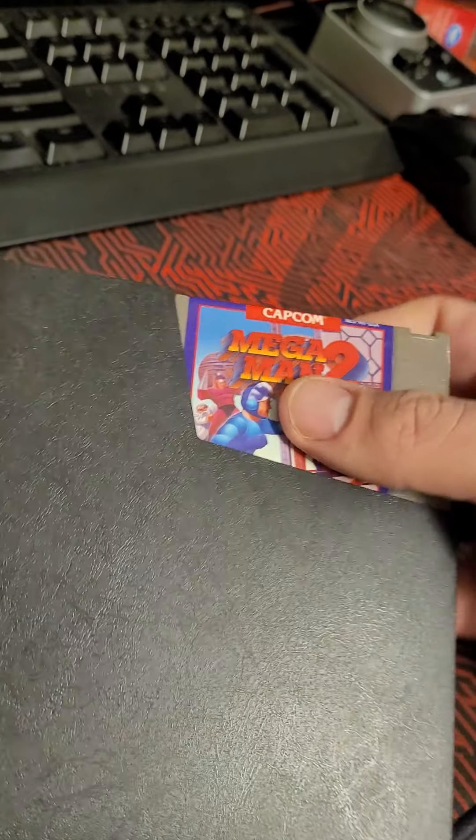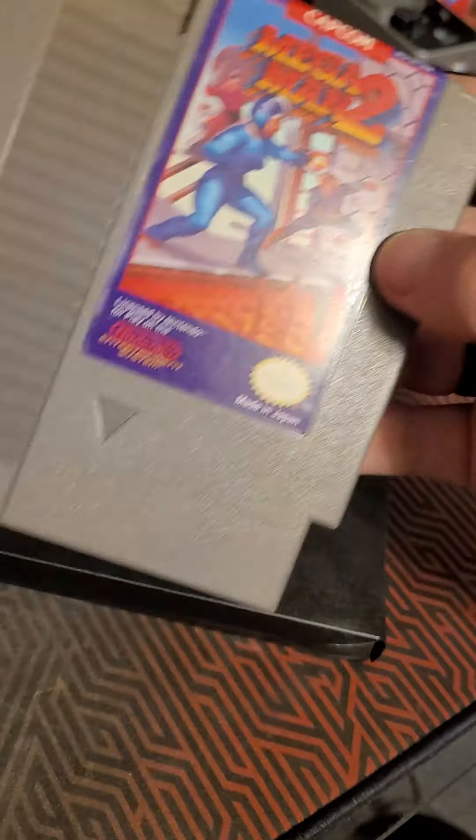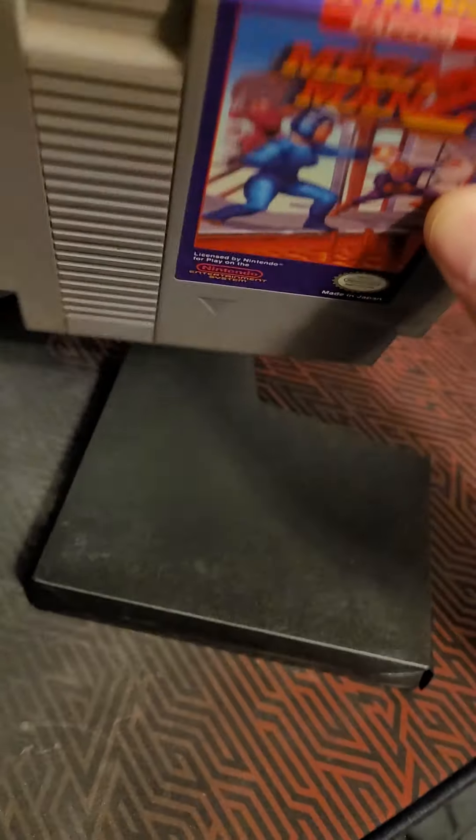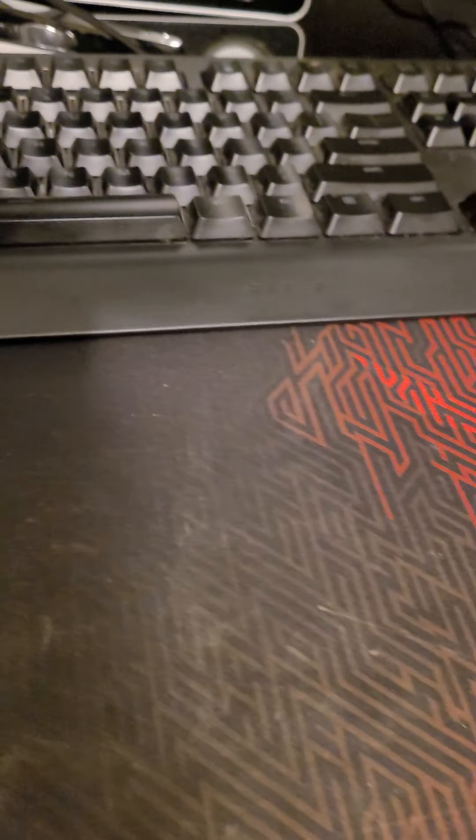Next one is another copy of Mega Man 2 — so this would be my second copy, I think. I think I only have two right now. They'll both be on the store with a quantity of two, available for purchase pretty soon.